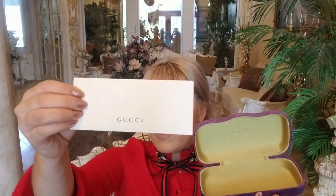On the bottom it comes with this Gucci envelope, and inside it just has some papers, and then it comes with this little card that says Gucci on one side and the other side is the authenticity card.